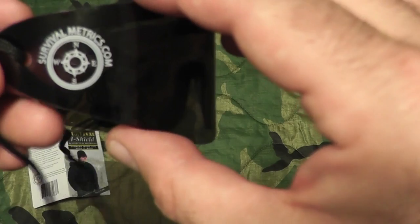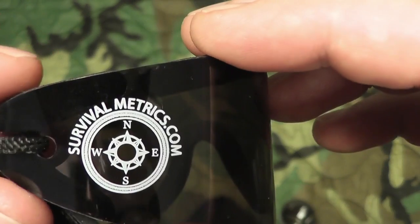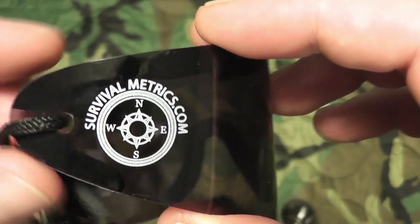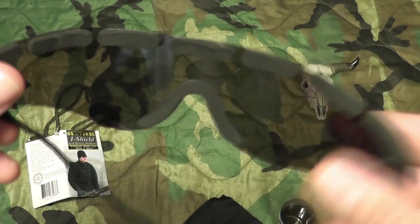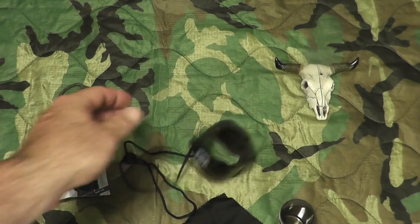So there you go gang — Survival Eye Shield by survivalmetrics.com. I'll put the link in the description. If anybody has them, pros and cons, let me know. All right gang, thanks for watching — Bison out.